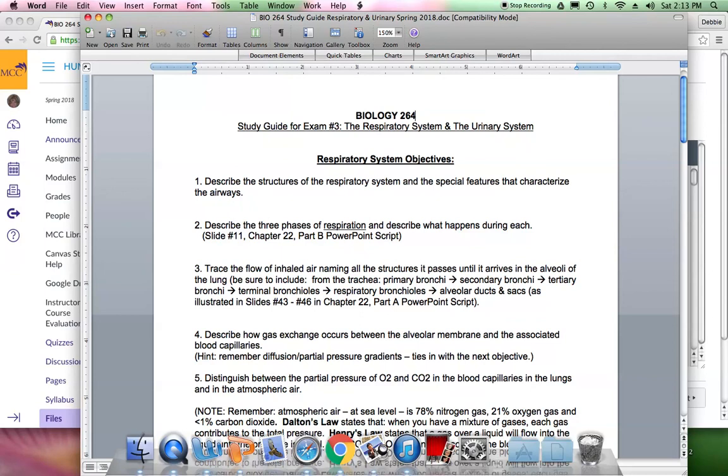Internal respiration is the exchange of gases at the site of the tissues, where oxygen goes from the blood into the body cells, and carbon dioxide from the metabolizing cells goes back into the bloodstream. The third phase is aerobic cellular respiration, where oxygen is used to break down glucose for energy. This produces carbon dioxide and water, which exit the cell.